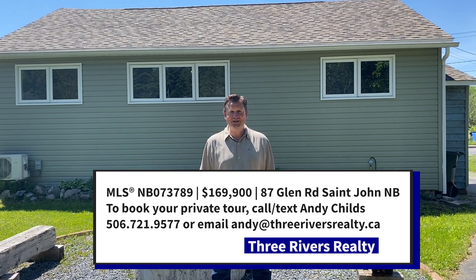For more information, give me a call. Andy Childs, Three Rivers Realty and Caldwell Banker Select Realty. Welcome home.